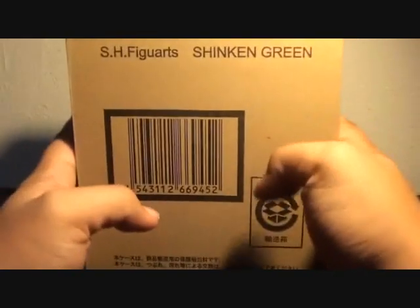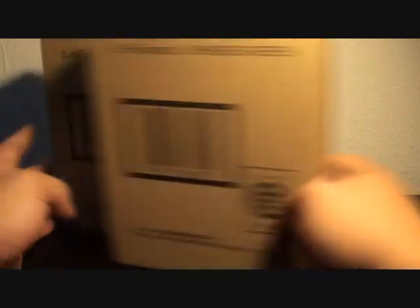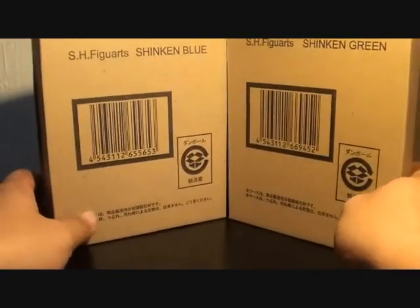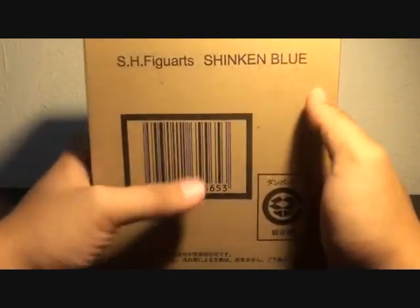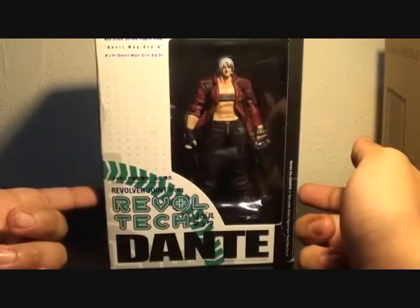You will know if these two exclusive SH Figuarts for the Super Sentai line of Bandai will fly, or at least if they're really a good pick for your whole SH Figuarts collection. Second, I randomly picked up Revoltech Dante.